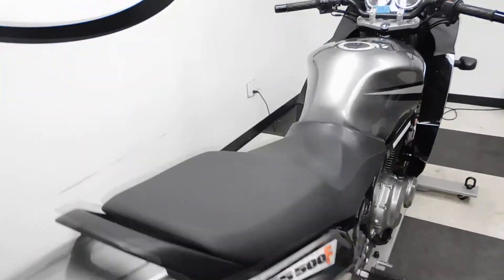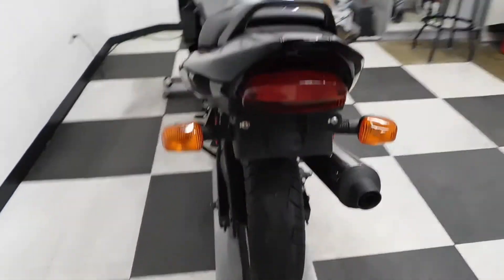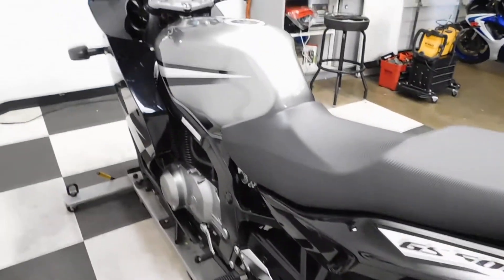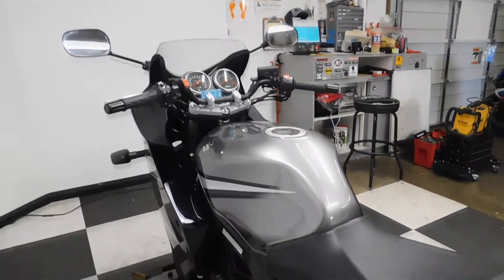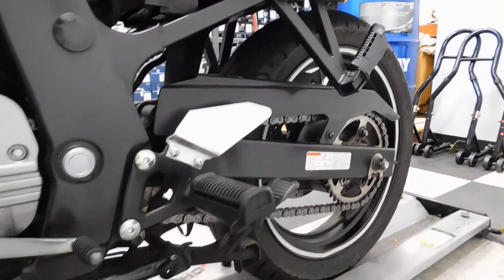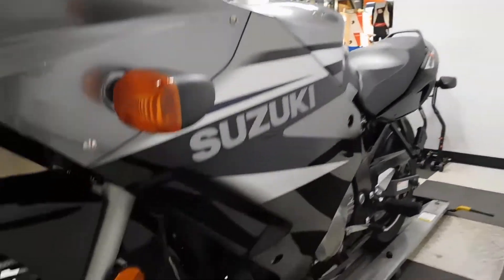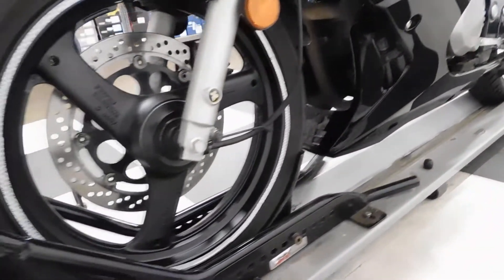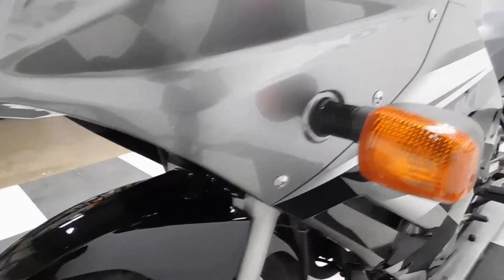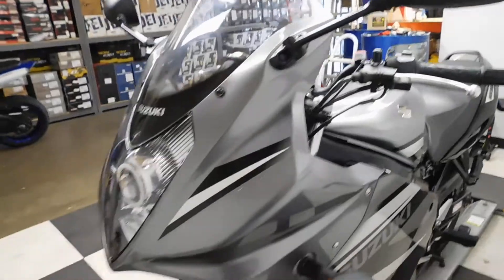I haven't really found any signs that it's ever been tipped over or anything like that, so it really does look nice and clean. The only imperfections I've found are some small rock chips on the left-hand side, but other than that, very minimal.